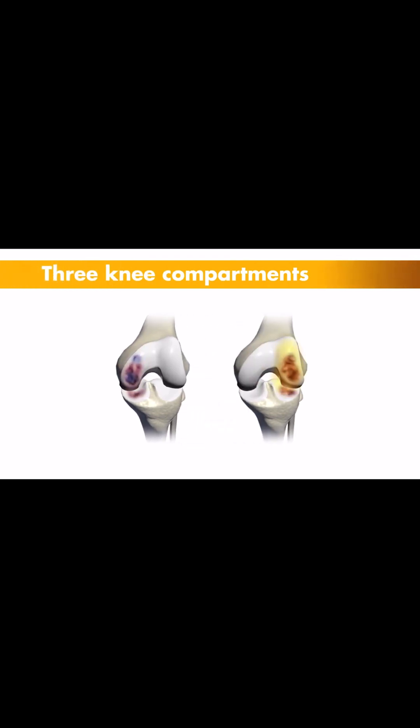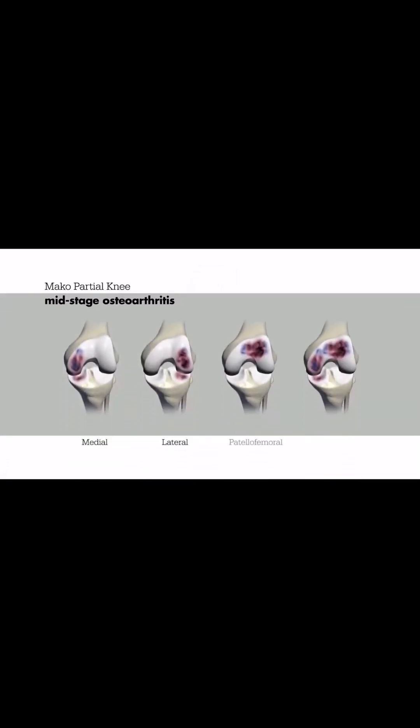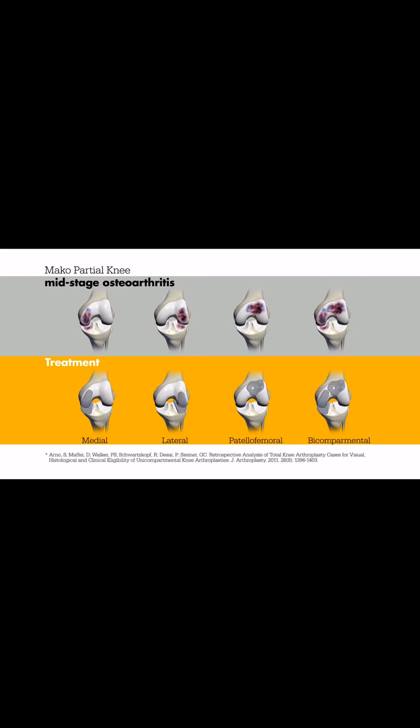Treatment of knee pain depends on the location and severity of the arthritis. There are three components of the knee: the inside or medial compartment, the outside or lateral compartment, and the kneecap, also known as the patellofemoral compartment or patella. If all three compartments are diseased, a total knee replacement may be recommended. However, if only one or two compartments are diseased, a partial knee replacement may be recommended.